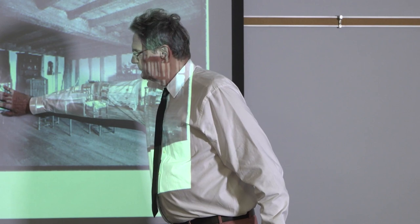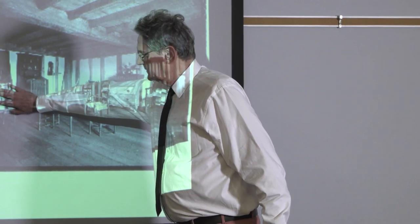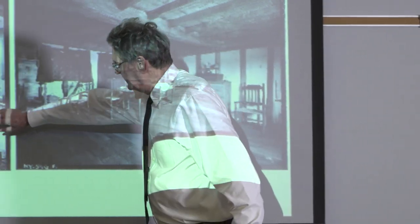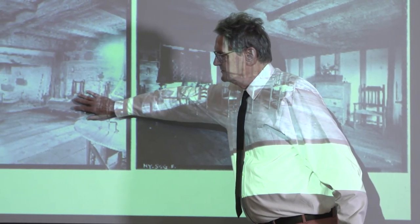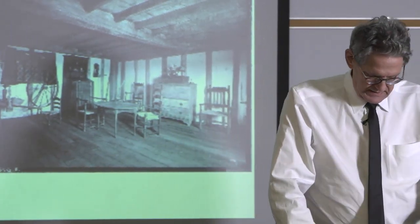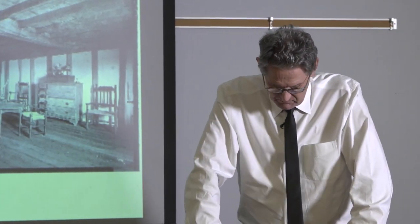They always had to have spinning wheels and linen wheels because nobody did that anymore. Any cradle — they'd put like six or eight cradles in the collection, and everybody would give cradles. I'll talk about a cradle we're making that's more appropriate to the building.